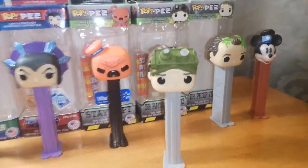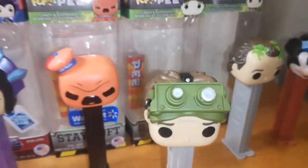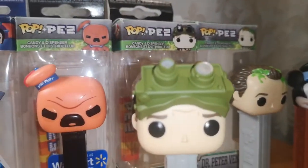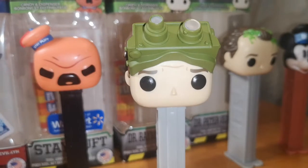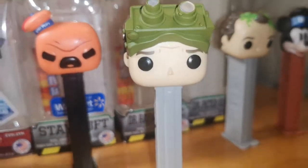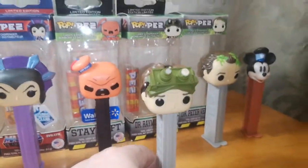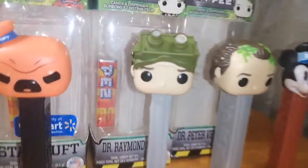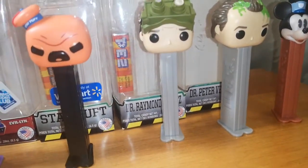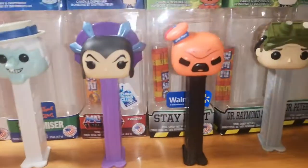I have Dr. Raymond here, and I love how his glasses — one side is actually taller than the other side, just like in the movie. You can actually see the brow on his forehead, and it's just so cute. I love how they did the two guys with the same color on the base.